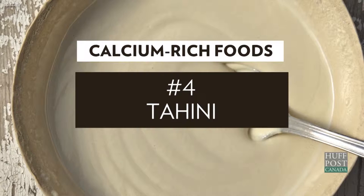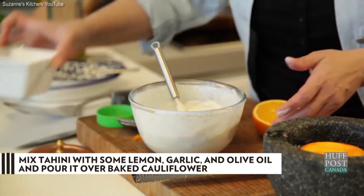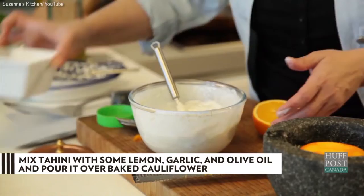Two tablespoons of delicious tahini have approximately 130 milligrams of calcium — that's 13% of your daily intake. My favorite tahini recipe is to mix the paste with a bit of lemon, garlic, and olive oil, then pour it all over baked cauliflower.